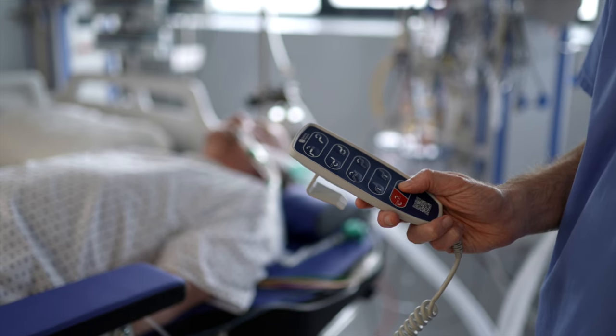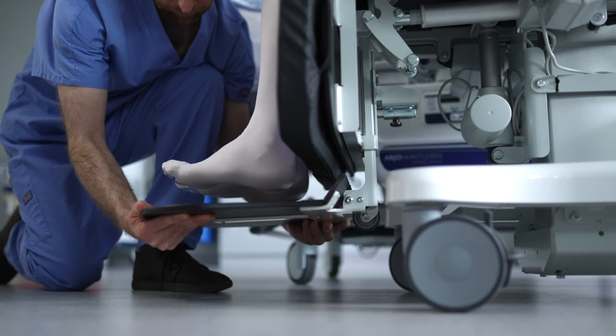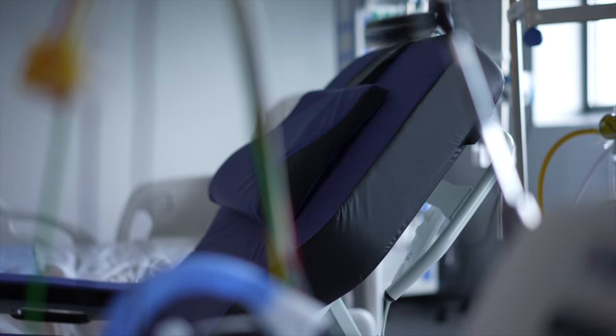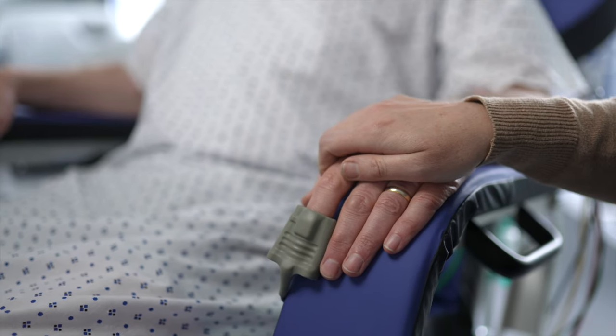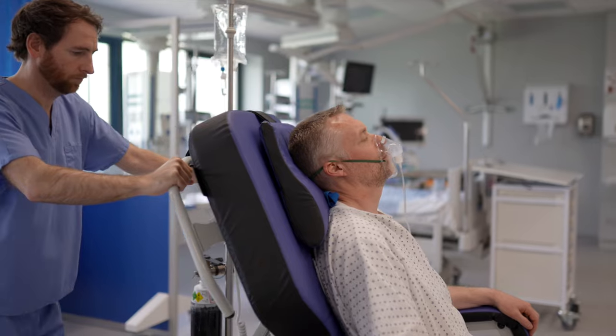The integrated footplate can be easily adjusted to ensure correct weight loading, and there are numerous optional accessories available to enhance comfort. The benefits of early mobilisation — getting the patient out of bed and repositioning — form key parts of the rehabilitation process.